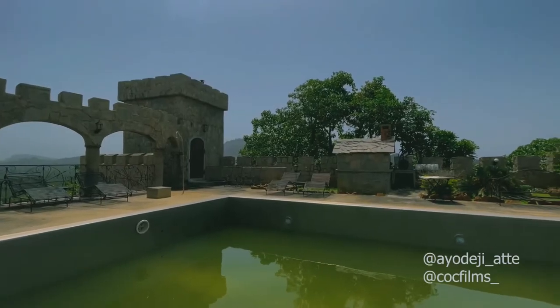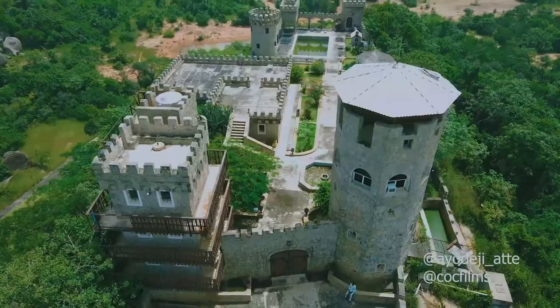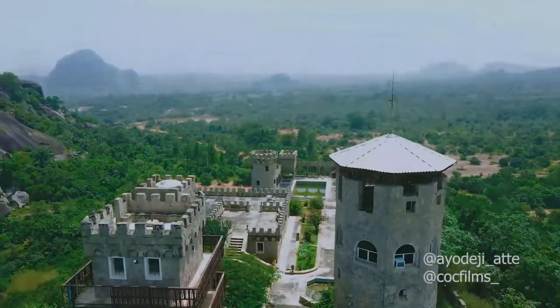Unfortunately, this castle is closed to the public as a result of insecurity. But yes, this is Nigeria, this is Kajiru.